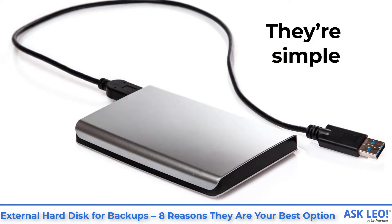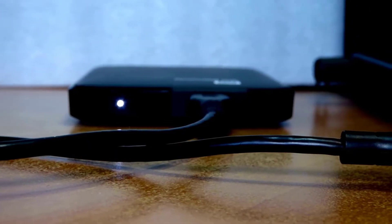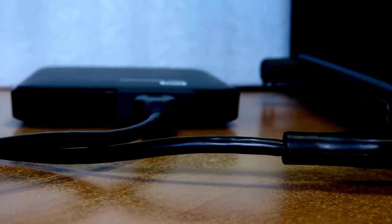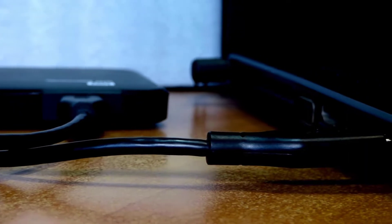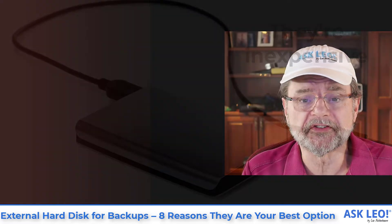First, they're simple. You get one, you attach a cable, and you plug it in. It's almost the definition of plug and play. Many of them don't even require an additional power supply, although those that do, it's still pretty simple — you plug that in too and things just work.